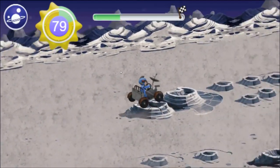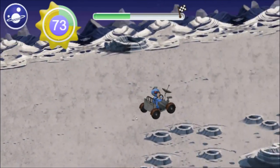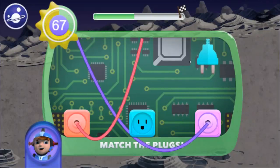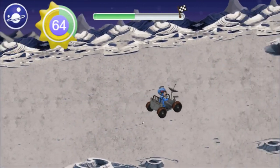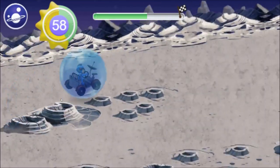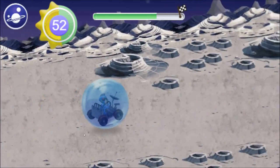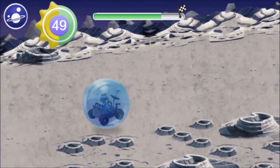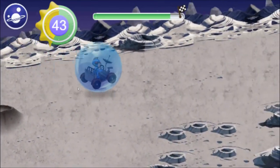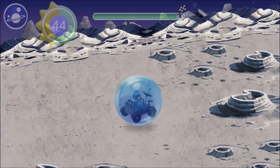I'm going to be an astronaut when I grow up. Excellent! You found another solar panel!